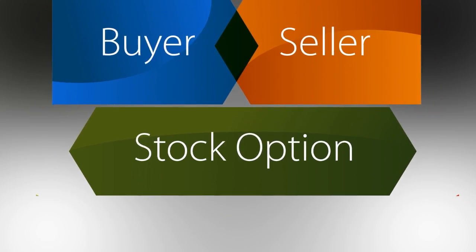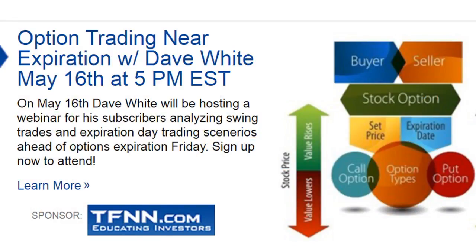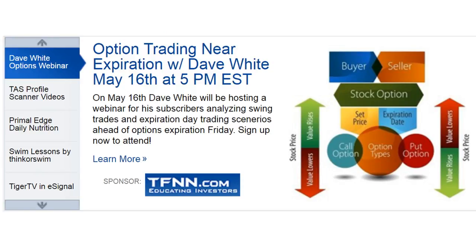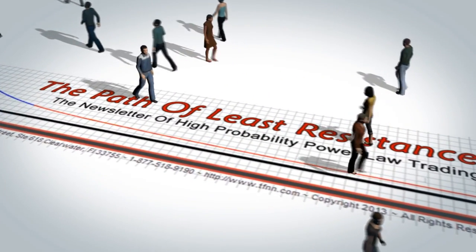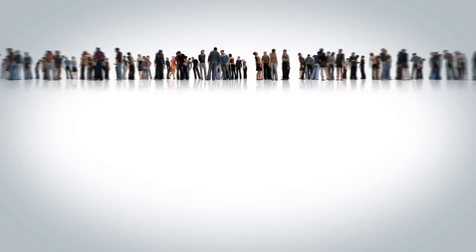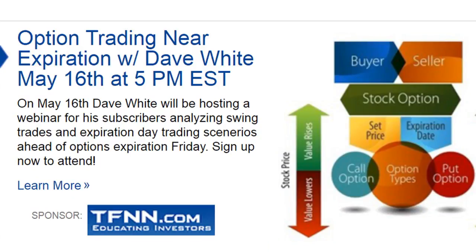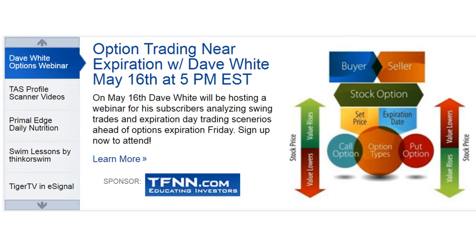Are you an options trader looking for that extra edge? David White will be hosting a webinar on May 16th — the Wednesday leading up to Options Expiration Friday in May — where he'll discuss in depth the methodology he uses for trading options near expiration, including swing trading setups and expiration day trading scenarios. Subscribers to Dave's newsletters, Path of Least Resistance and the Technology Insider, gain access to this 60-minute webinar. Sign up today, and we'll see you Wednesday May 16th at 5 p.m. for option trading near expiration.